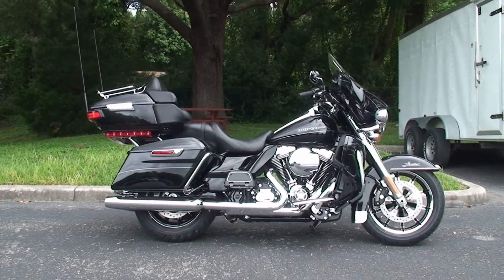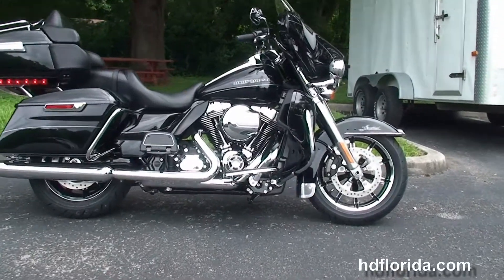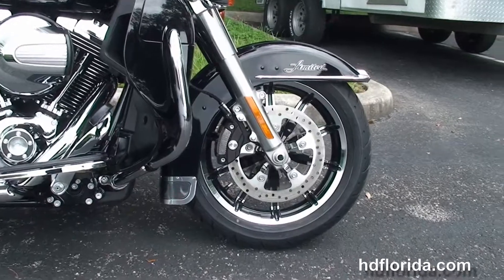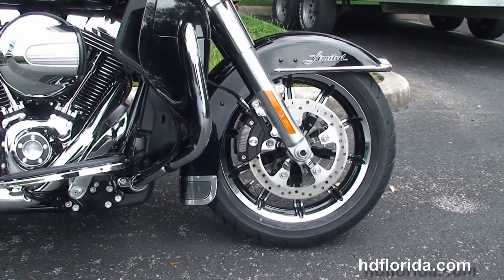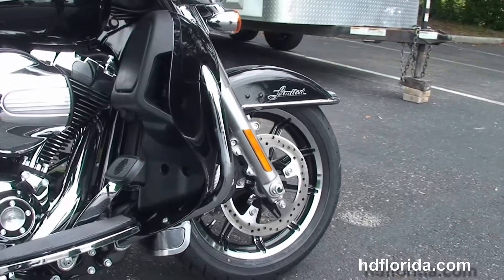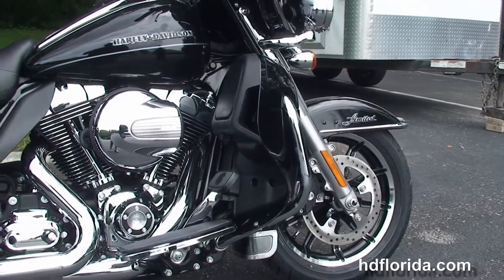The Limited starts out front with the new 49mm front forks for reduced nose diving during braking. We've got the chrome and black 17 inch impeller wheels, dual floating rotors, the four piston Brembo calipers and the chrome trimmed front fender. That's got the new fender medallions and it's the new low profile styling.